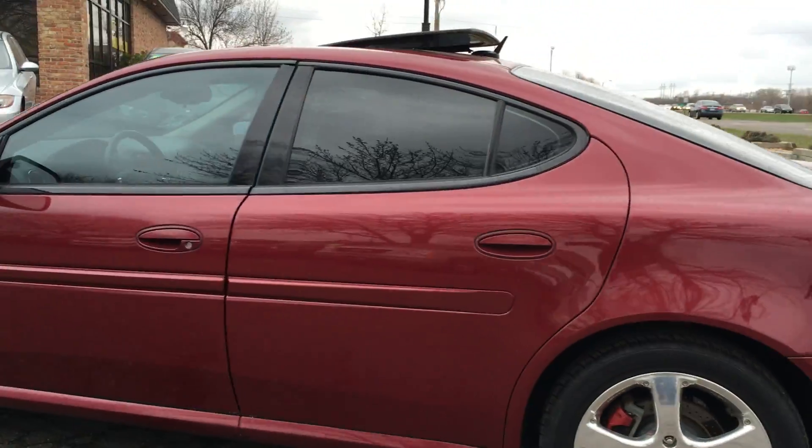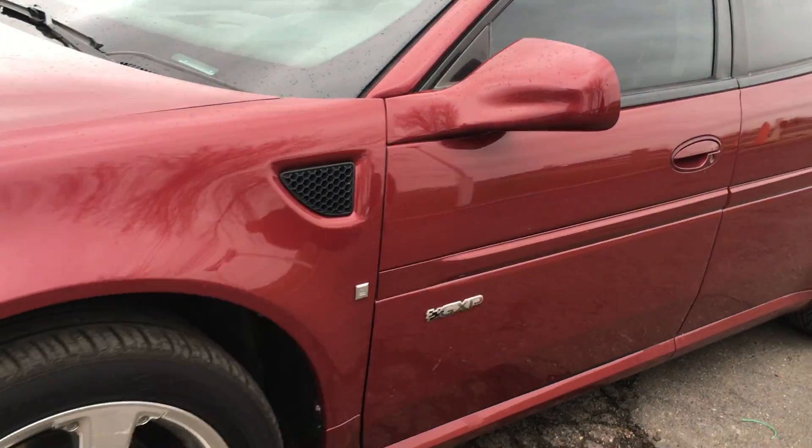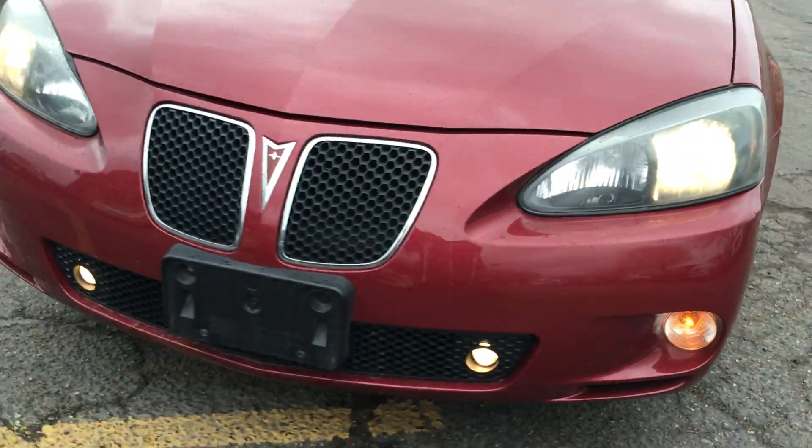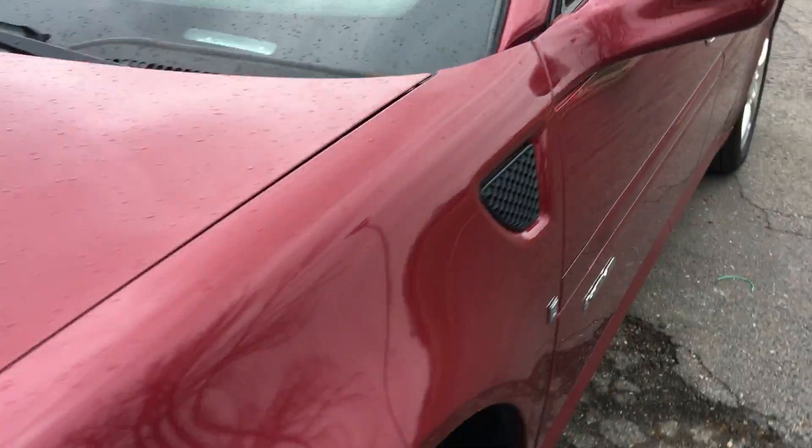It has a power moonroof, and the nice bluebird emblem on the side. It's got fog lights, a clean title vehicle, absolutely no hail damage on this vehicle. The body is in remarkable condition throughout.